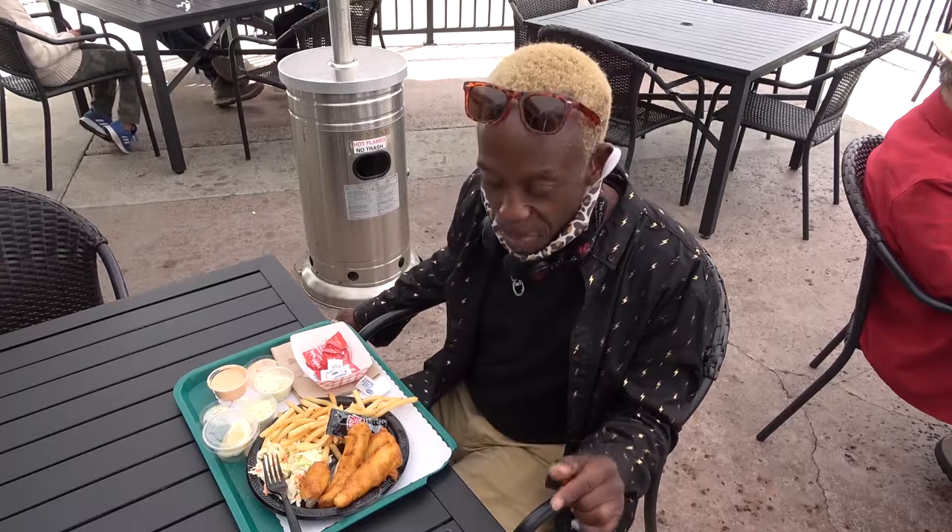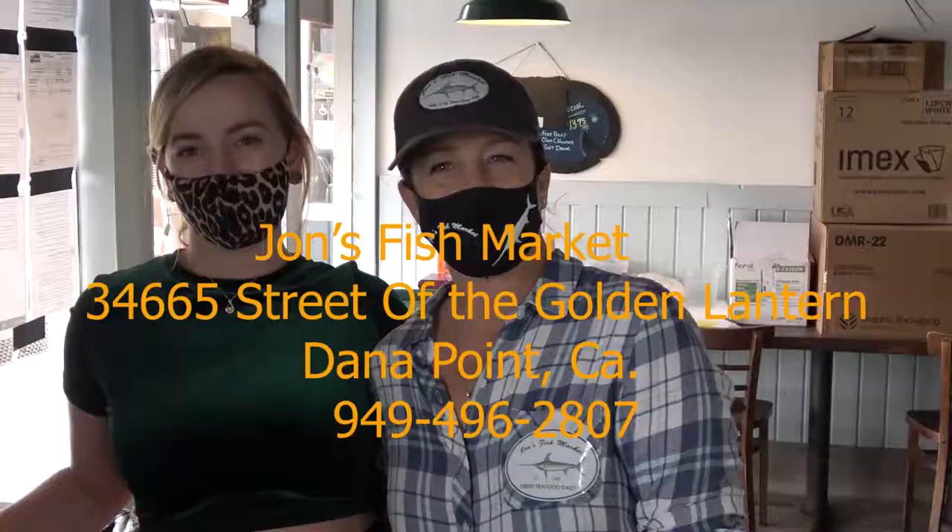John's Fish Market, Dana Point Harbor, Dana Point. This is where Orange County Eats.